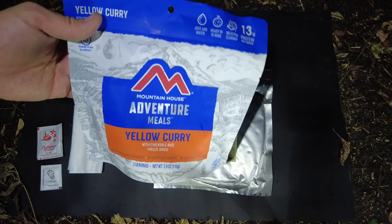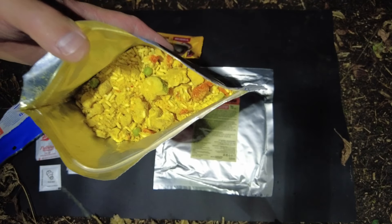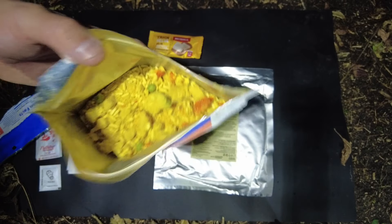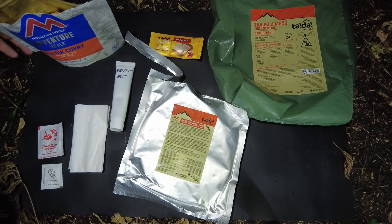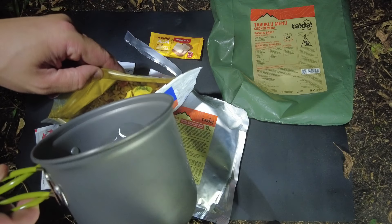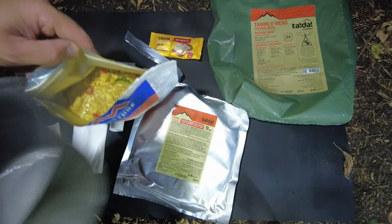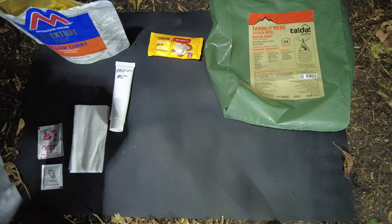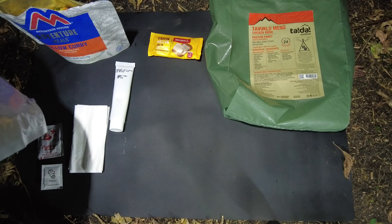I've never had this one before — this is the Mountain House Yellow Curry. I got the action pack out and it actually looks really nice with lots of vegetables, hopefully a lot of meat, plus the rice and seasoning. I'm going to get the tea going as well, so I have some late night tea. We'll get the hot water into the yellow curry main. These tortillas look like they can be used across all meals, so I'm going to open them up — and it comes with five full-size tortillas. That's really nice.